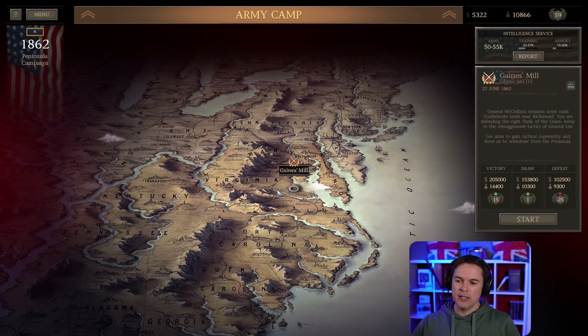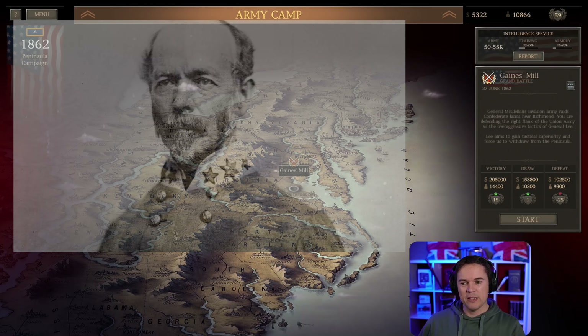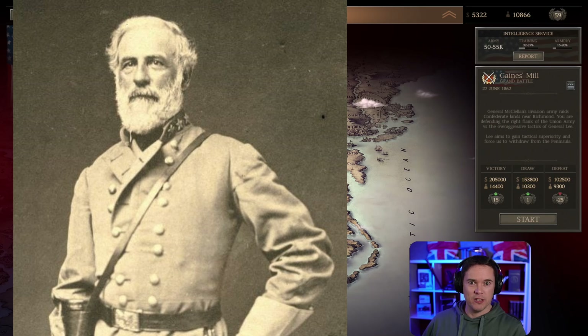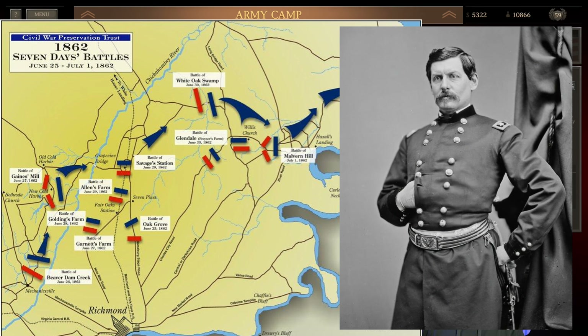A little bit of historical context: following the Battle of Seven Pines just a few days before, Joseph E. Johnston, the General in charge of the Confederate Army around Richmond, was wounded and replaced with Robert E. Lee — a much more aggressive, spirited general. Lee knew Richmond could not withstand a siege forever and went immediately onto the offensive into a series of battles known as the Seven Days, trying to drive McClellan and the Union Army off the peninsula, which he effectively did.